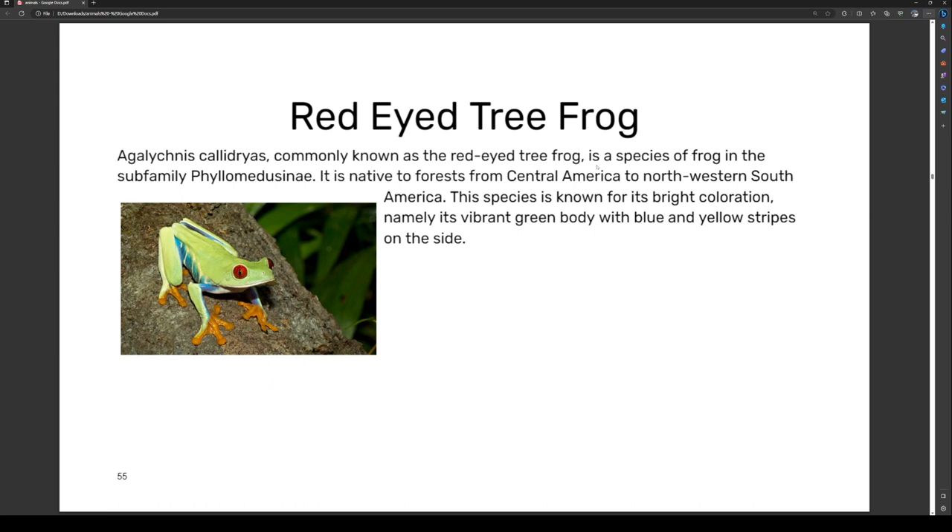The red-eyed tree frog, Agalychnis callidryas, commonly known as the red-eyed tree frog, is a species of frog in the subfamily Phyllomedusinae. It is native to forests from central America to northwestern South America. The species is known for its bright coloration — a vibrant green body with blue and yellow stripes on the sides.